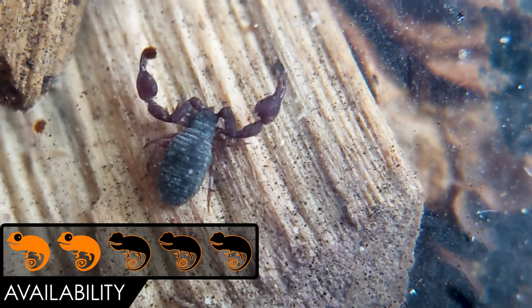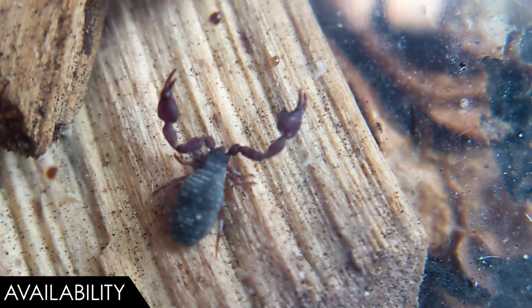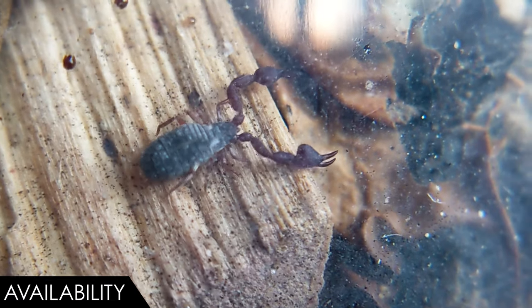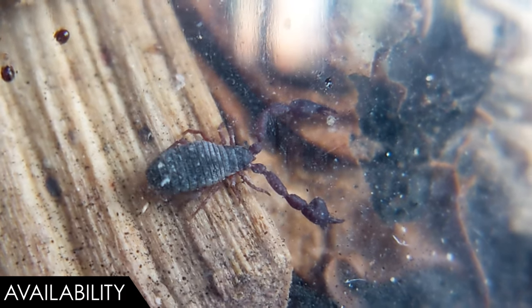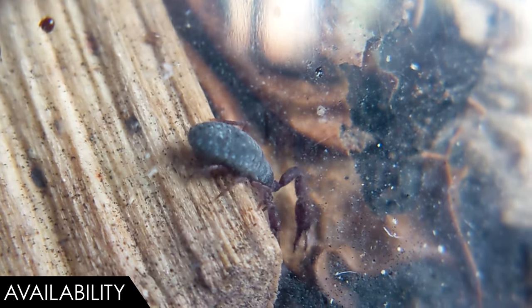When it comes to availability, we give the pseudo scorpion a score of two out of five. It is probably possible to find someone that will sell them to you online, but you would need to know the right people. That said, people like Russ are having success breeding these guys in captivity, and once their colonies are large enough it will probably be possible to talk them into sending you some.